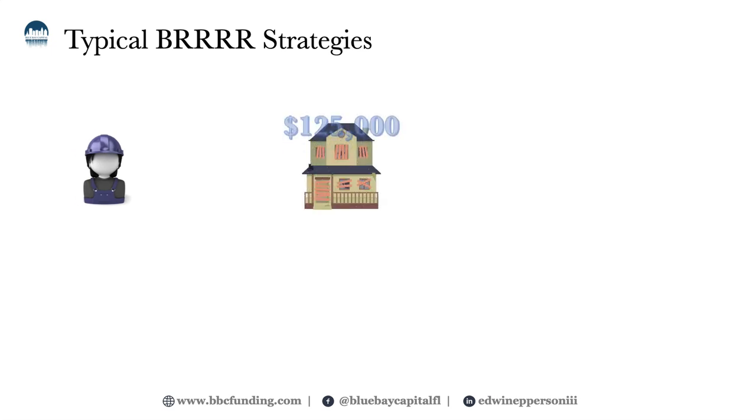Let's take a typical example of a BRRRR strategy. It is extremely uncommon to have a one-loan solution for these types of deals, primarily because the property when first bought would not qualify for the ARV financing amount. Therefore the investor must get a loan first to purchase and renovate the property, and then refinance that loan into a long-term loan, also called a DSCR loan.